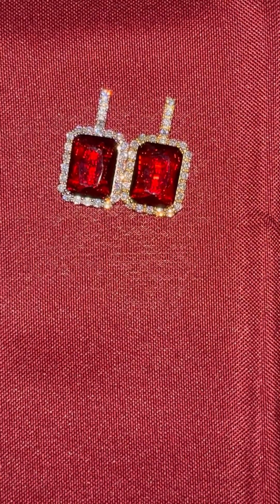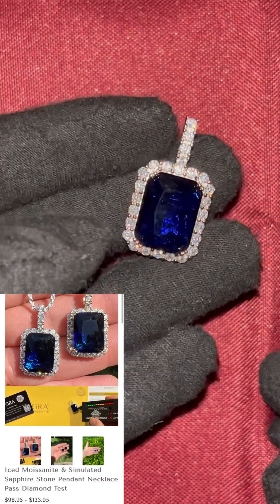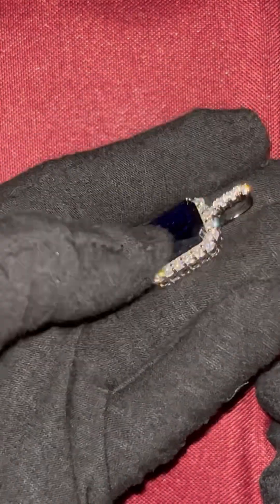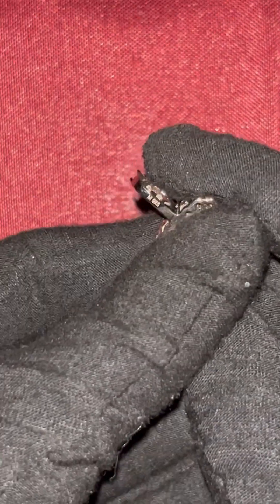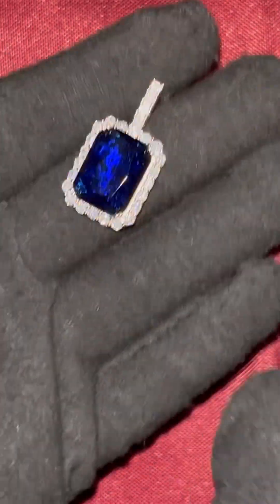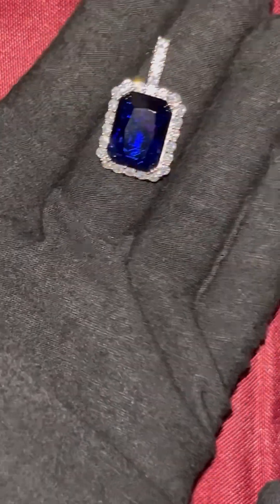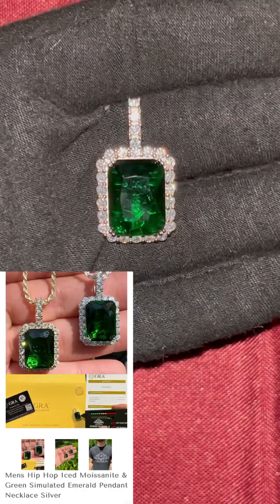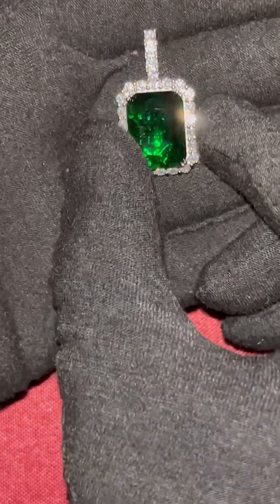Over here we have a blue sapphire pendant with moissanite stones around it. When you look at the back it will say 925 because this is moissanite and sterling silver — very beautiful. I really love this pendant. And right here is a green emerald pendant, again with moissanites around the large stone.